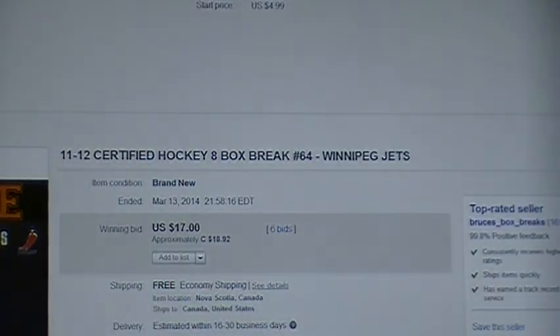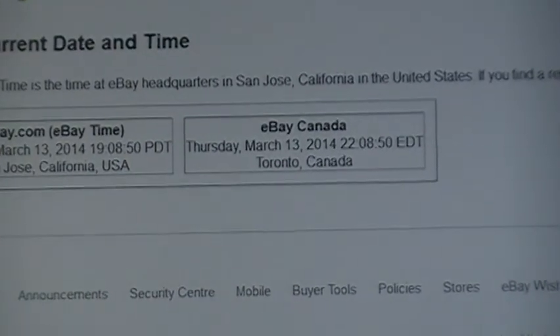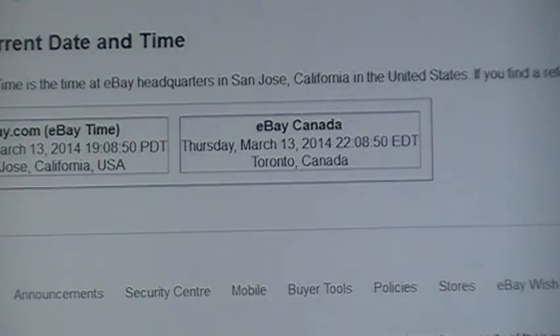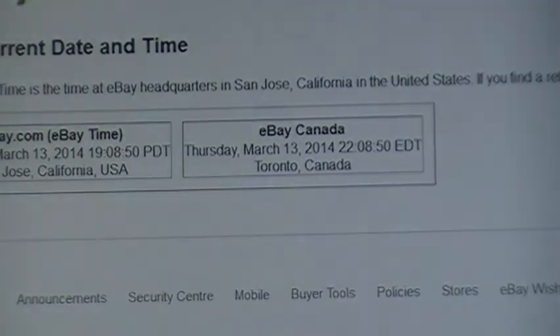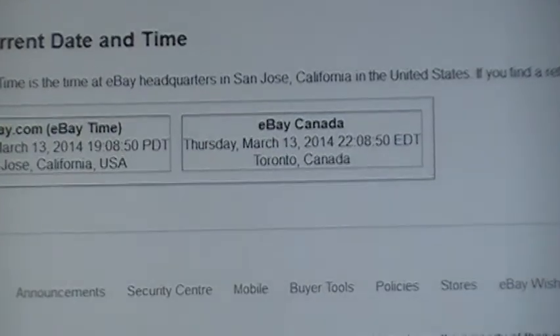Getting a long hearing time now tonight — your eBay time. We'll refresh. So eBay time: 19:08 Pacific, 22:08 Eastern, and 23:08 Nova Scotia time.